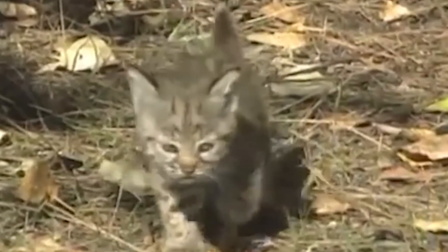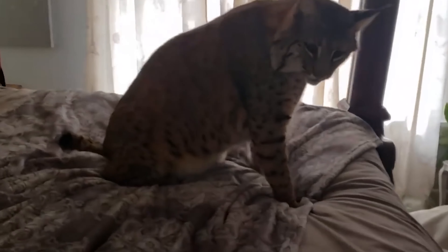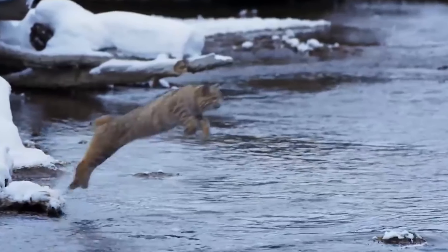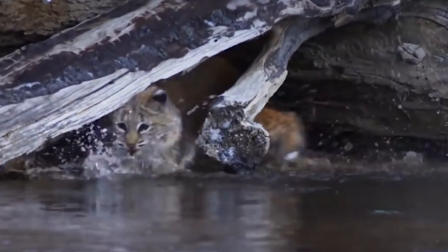It's a skilled predator, hunting animals like insects, chickens, geese, rodents, and deer. Despite facing threats from coyotes and domestic animals, bobcats can still be found in some of their historical habitats.